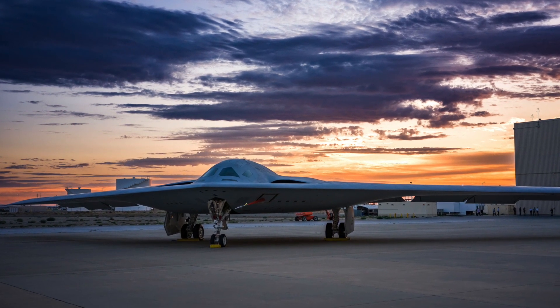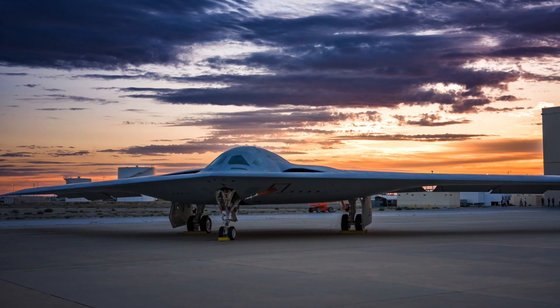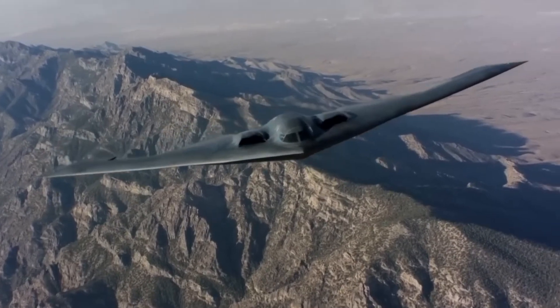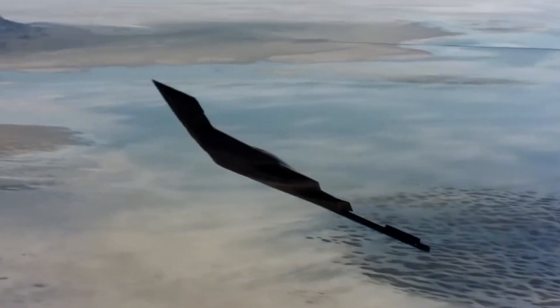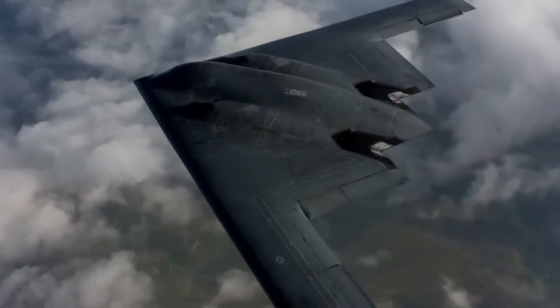Northrop Grumman released only front and side photos of the Raider, but not the rear. Just like the unveiling of the B-2 in 1989, the U.S. Air Force has kept the second half of the B-2A strictly confidential. It not only strictly reviewed the list of on-site personnel, but also strictly limited shooting angles.